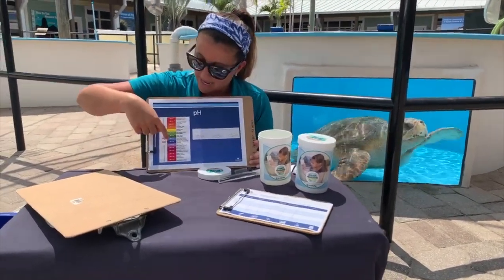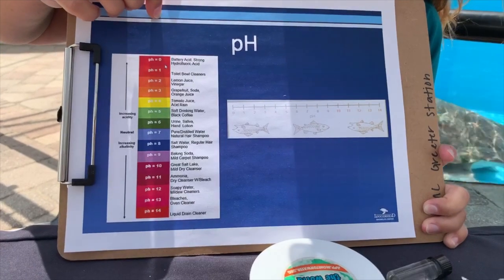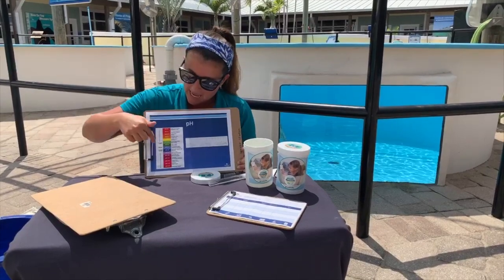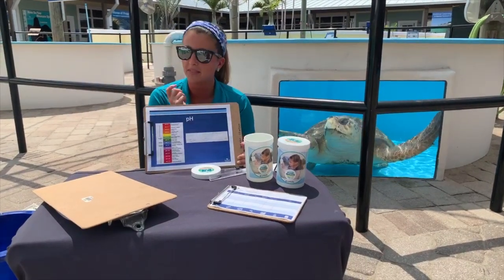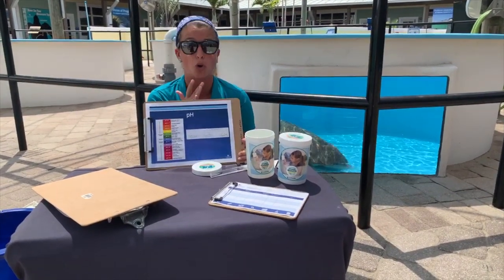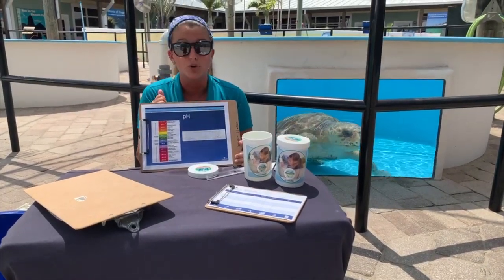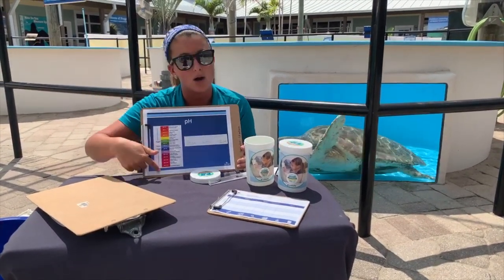Seven is right in the middle — that's neutral, meaning it's not acidic and not basic. If you go higher, between seven and 14, the water is getting more basic. You thought about the lemon, which is acidic. Think about if you're ever in the shower and you accidentally get some soap in your mouth — that's not a great taste, but soap is actually basic. Soaps, ammonia, bleach — those household items are really basic and have a high number on the pH scale.